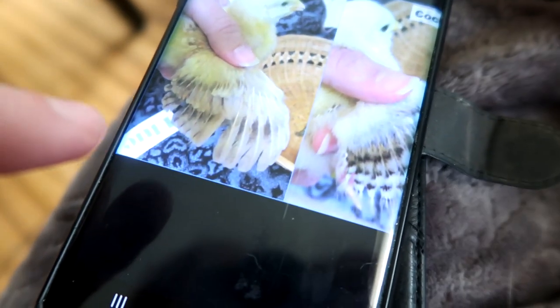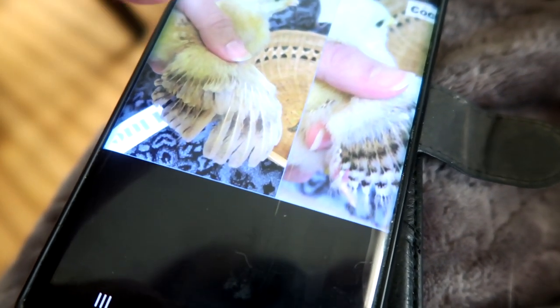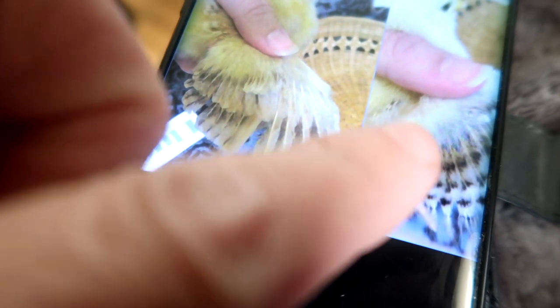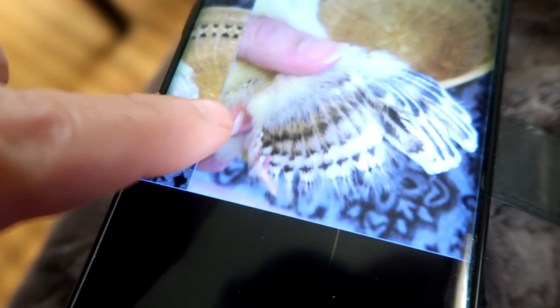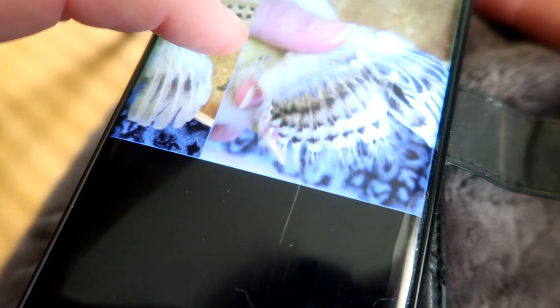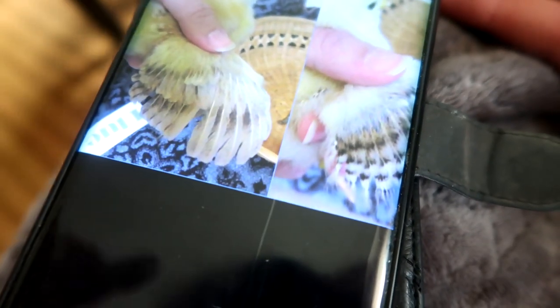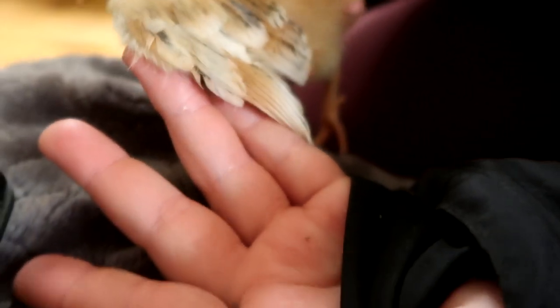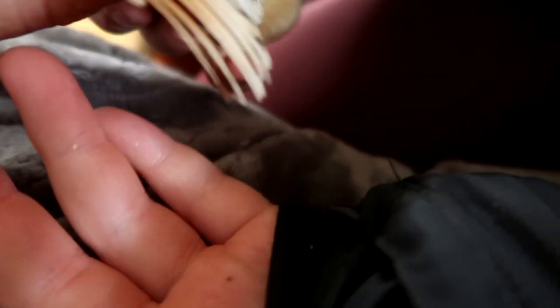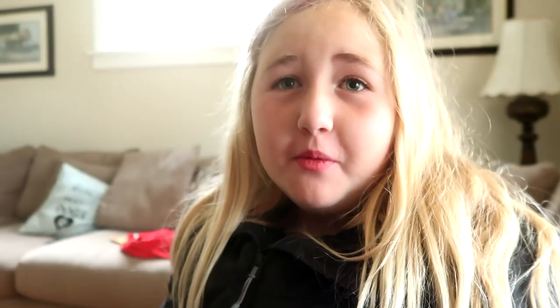The very first thing we're going to do is apparently the wings are different in a boy and a girl. If it's a girl, the wings look like this, and if it's a boy, they look like that. The wings are more pointy if it's a boy. And his wings are pointier than pointy - that's got to be a boy. But then look at the back ones - they're all pointy too.